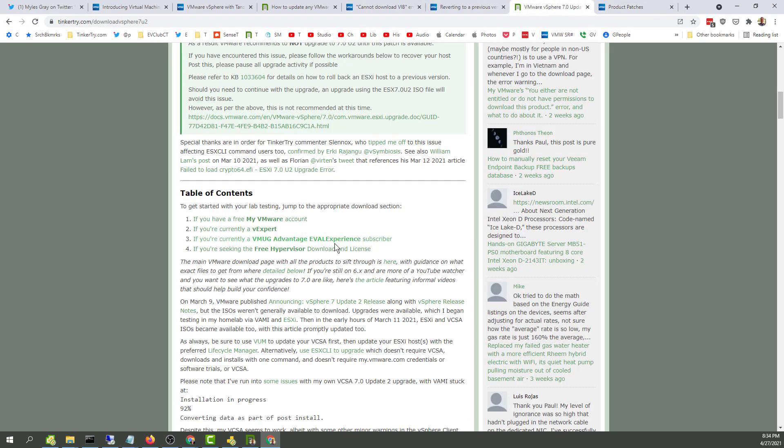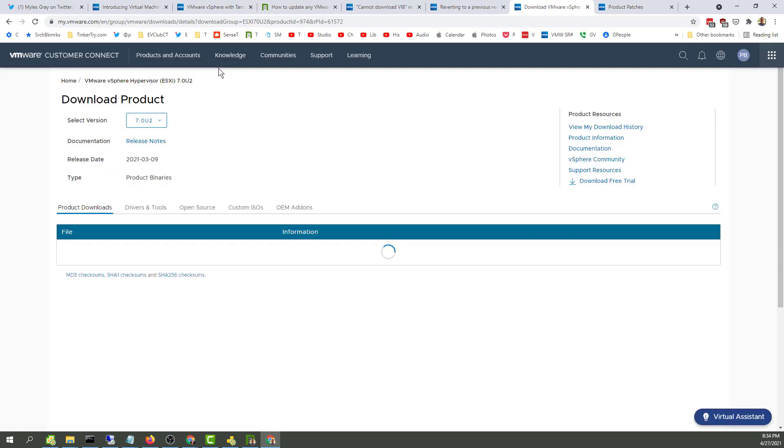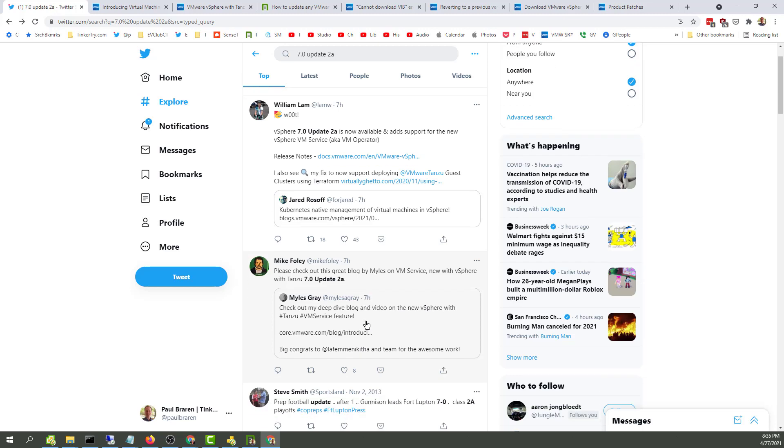I've seen this problem before - we really need to log in first, before then bringing up the URL again. So has anything changed here? The answer is no, there's no update to 2A or any of that yet. So sorry, I'm jumping all over. Definitely a bit confusing. Super early to publish a video like this, I'm a little concerned about that, but hey, that's what you do in a home lab - you kick the tires.